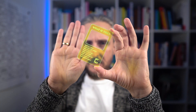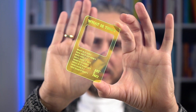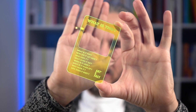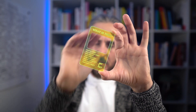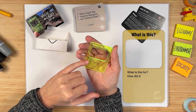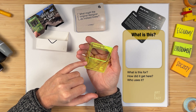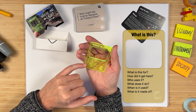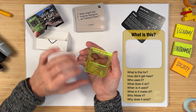I found this to be a very nice and neat touch — an experiential element brought into my usual card deck experience, and I couldn't wait to get my hands on this. If you look at this viewer, you'll see there's a question on top. You peer through it and go through all the questions, like: what is this? What is it for? How did it get here? Who uses it? What does it do? When is it used? What is it made of? Who made it? And why does it exist?